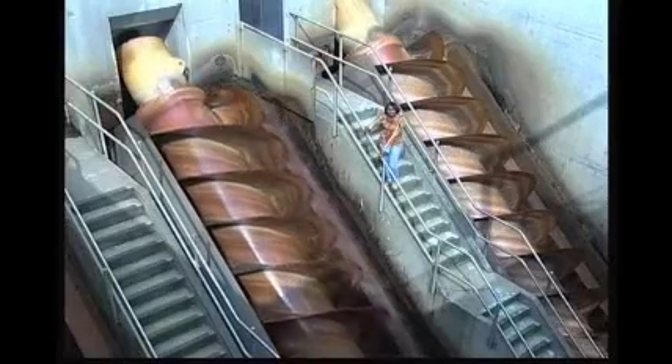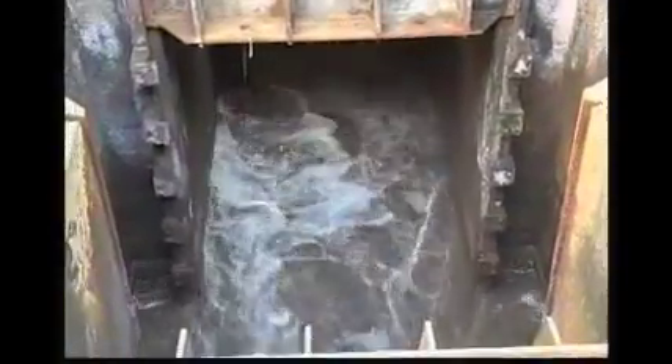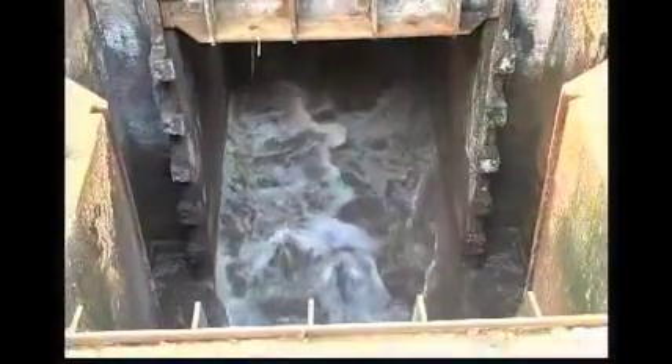The water you use every day must be cleaned before it is returned to the river. But how does a city collect all the water people use and the rain or snow that falls on the streets? Sewers and stormwater travel through about 3,000 miles of sewers, mostly by gravity, into the city's three water pollution control plants.